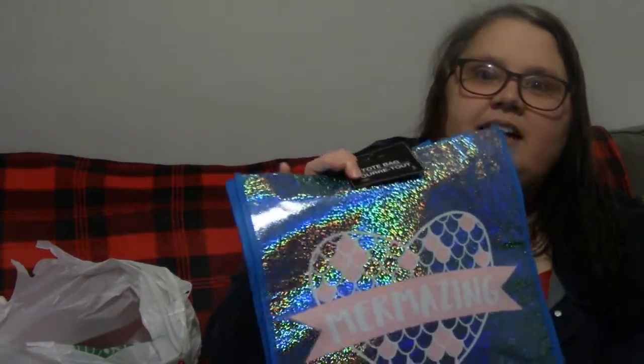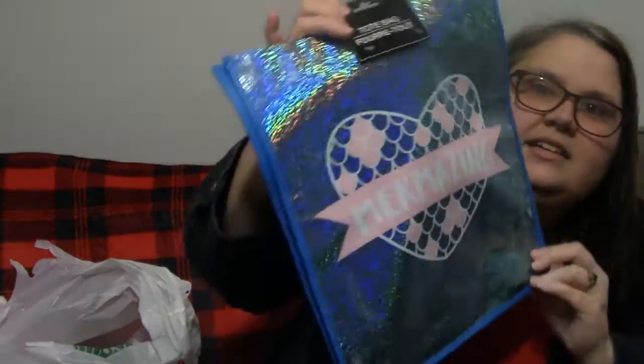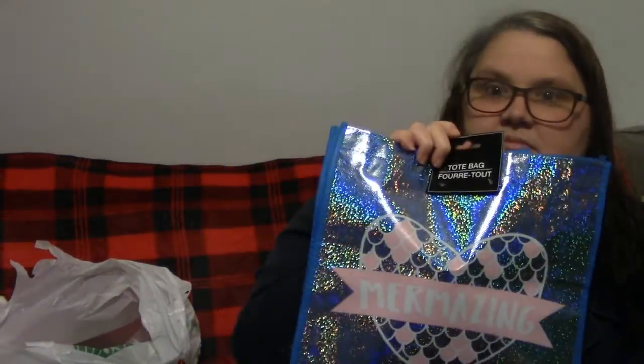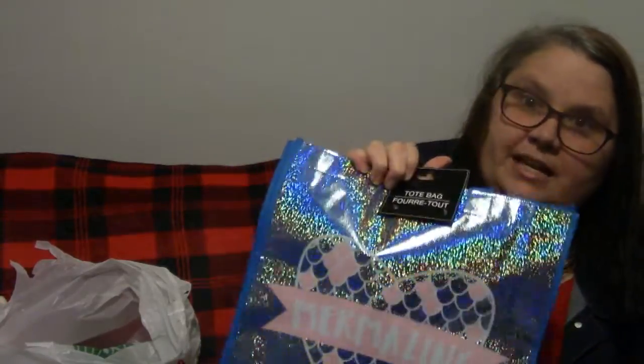We draw names in my family for Christmas for the adults, and I drew one of my nieces. She's real girly, so I found this bag that says 'Marmazing.' I have one that says marmazing but it doesn't look like this. I thought it was really cute because it's got a little pink in it and pink is her color, so I'm gonna use that instead of a stocking because I've got a ton of stuff for her.